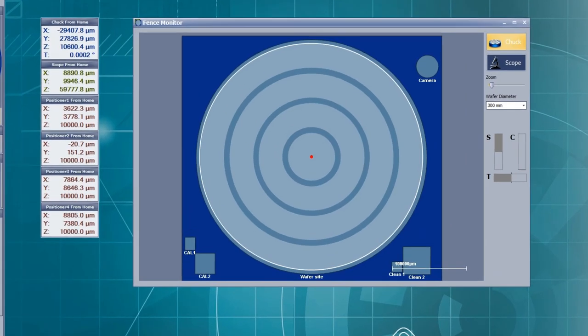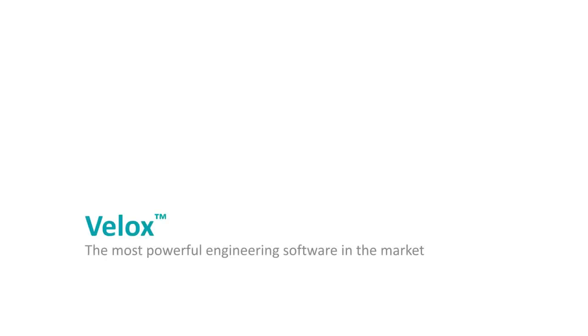The Navigation Helper — one more feature that makes VELX the most powerful engineering software in the market.